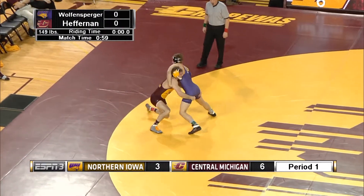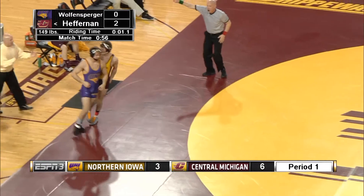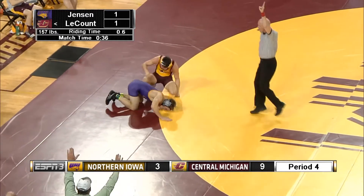Just back and forth here in action. There's Heffernan on a nice double, and he's awarded the takedown on the edge of the mat. Only a minute-long period. Cody LeCount gets the takedown on the edge of the mat.